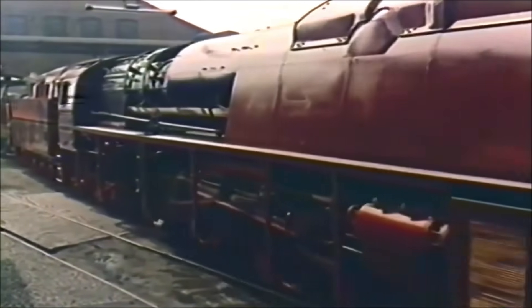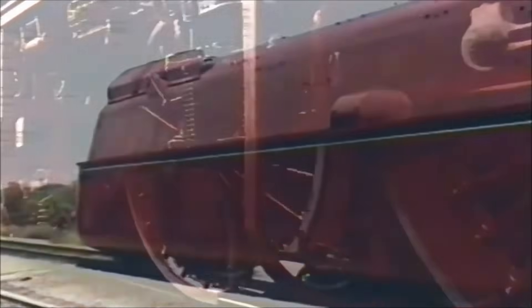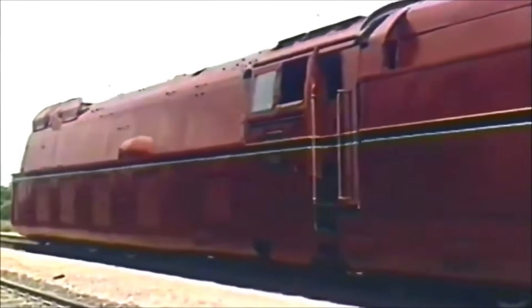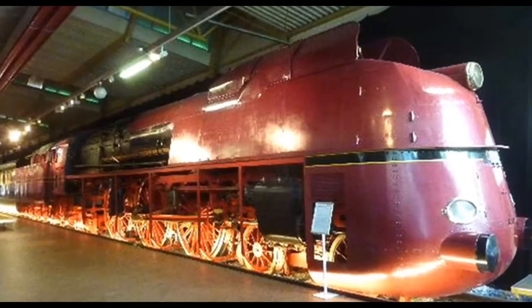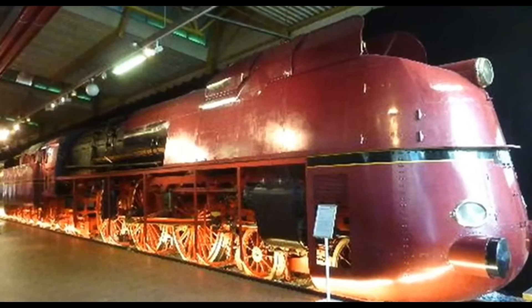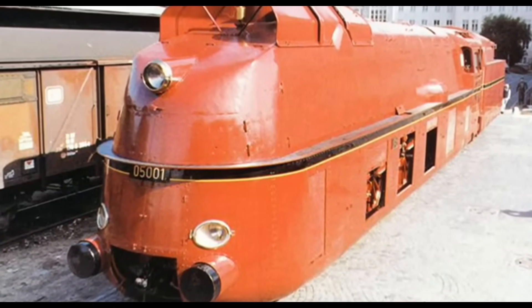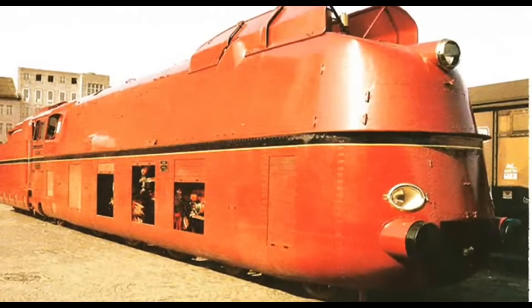Two of them were scrapped by 1960. But thankfully, one survived — and what a survivor it is. 05001, restored and preserved in all her streamlined glory, is proudly displayed at the Nuremberg Transport Museum. If you ever find yourself in Germany, she's well worth a visit. Standing before her, you really do get a sense of the ambition and engineering brilliance of the era.